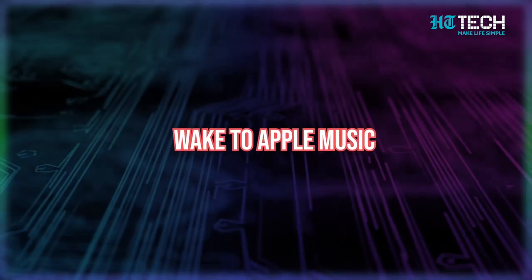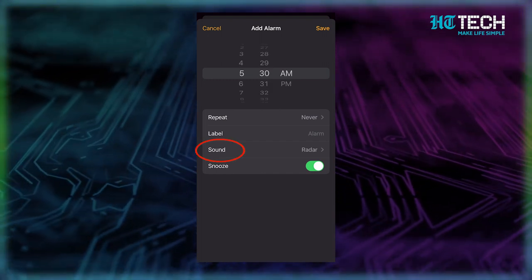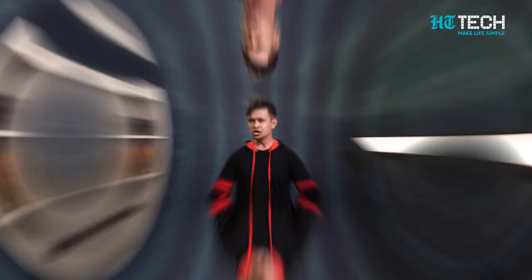Did you know you can wake to Apple Music? Are you tired of waking up to a boring old alarm tone every morning? Why not wake up to something a little more interesting? With Apple Music, you can set any song from their extensive library of 60 million tracks as your alarm tone. Save your favorite song to your library, then head over to the Clock app on your device. Create or edit an alarm, click on Sound, and choose a pick song. You can browse through albums, artists, and songs or simply search for the track you want to wake up to. Just make sure you keep your Apple Music subscription active, or you might have to go back to your old alarm tone.